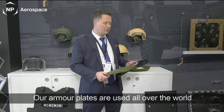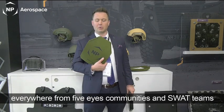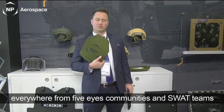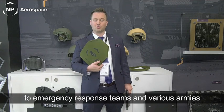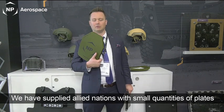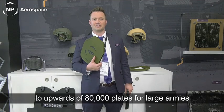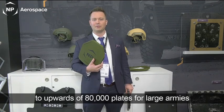Our armor plates are used all over the world, from Five Eyes communities, SWAT teams, and emergency response teams, as well as various armies. We have historically been supplying to various allied nations in both small quantities — everything from 50 to 100 plates — up into the 80,000-plus plates for large armies.